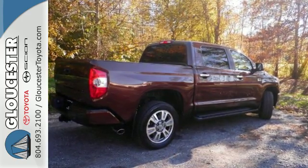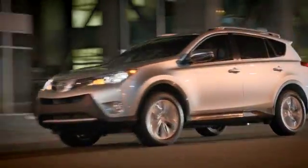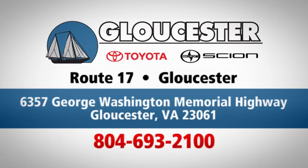Come in for a test drive today. Come in, call or click. An unmatched customer experience is waiting here for you. Conveniently located at 6357 George Washington Memorial Highway in Gloucester, Virginia.